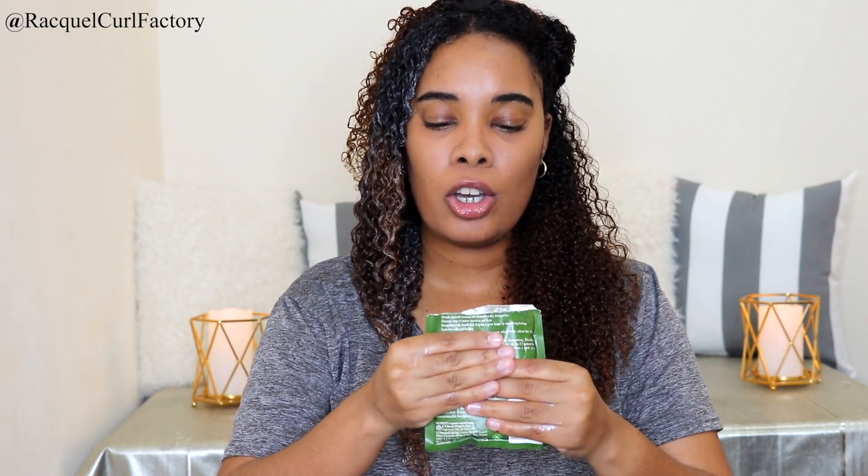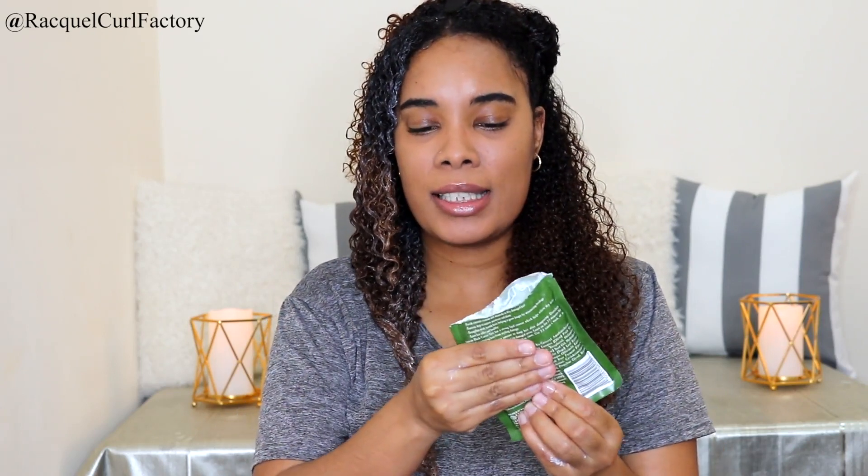Now I'm going to go in with the other pack, which is from Palmas. Completely different consistency as well as the color — this one is green, while the Cantu was white. It's a lot thinner, not thick and pasty.